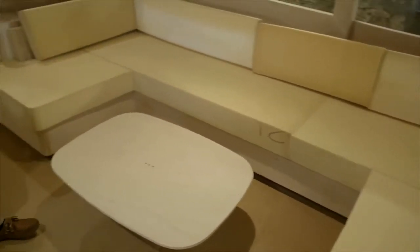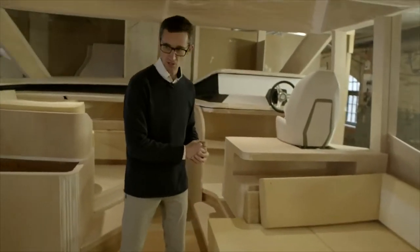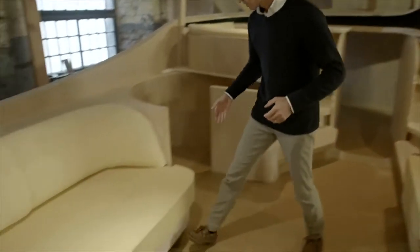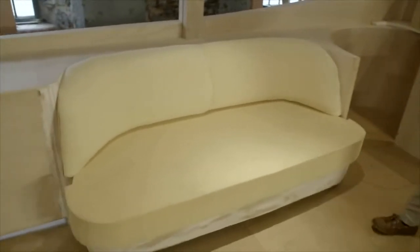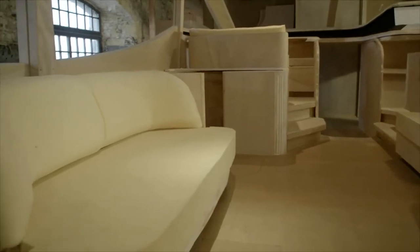Storage underneath all those seats on pull-out drawers, nice design cues underneath the helm position. A lot of design has gone into this two-seater area. Your pop-up TV will be on this side so the guests over here can watch a movie at night.